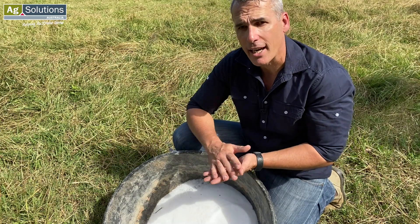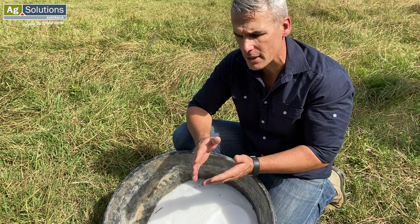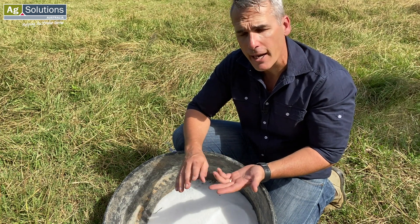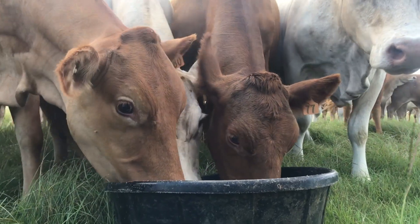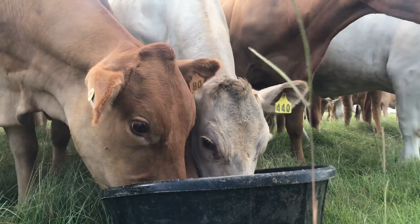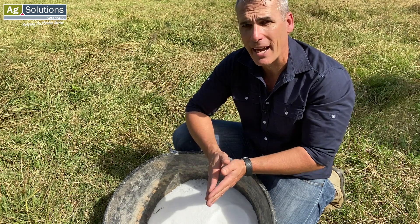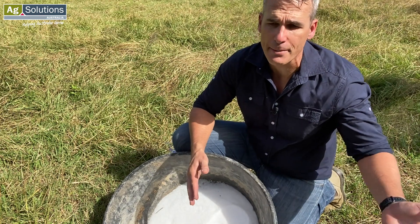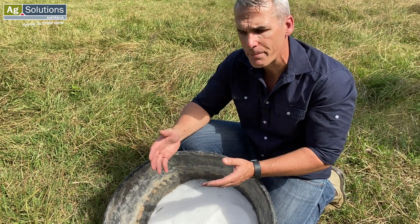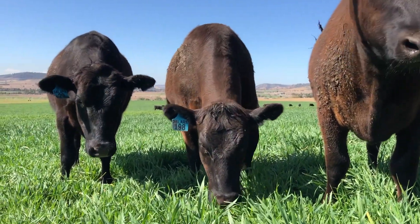Getting that target supplement intake right is so important because it dictates cents per head per day, but it also dictates the performance of that supplement. If we're talking about a dry feed supplement, we may want 200 to 300 grams per head per day. We don't want 700 grams a day because that becomes too expensive, and we don't want 100 grams a day because that's not going to do a good enough job.